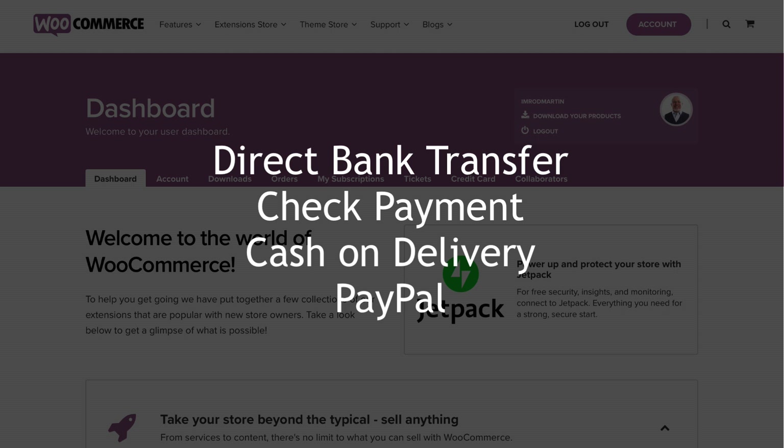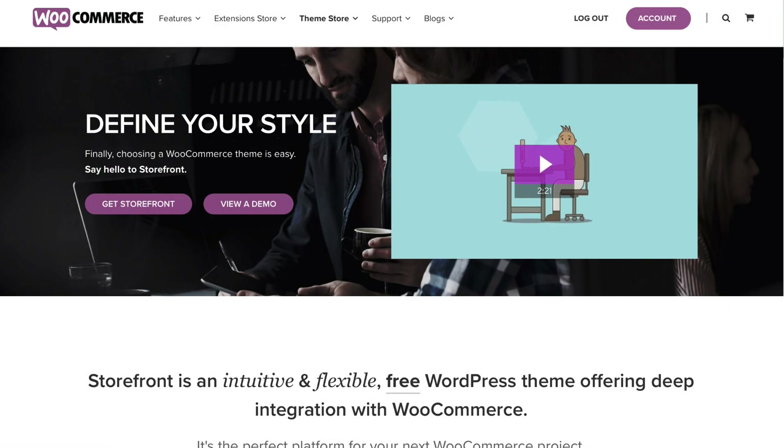The four customer payment options that do come out of the box are direct bank transfer, check payment, cash on delivery, and PayPal. Those are pre-installed. But as I mentioned, there's just a ton of them that you can get for free. WooCommerce will work with most themes. We're going to install a theme called Storefront for our particular use today, and we'll do that in an upcoming video.